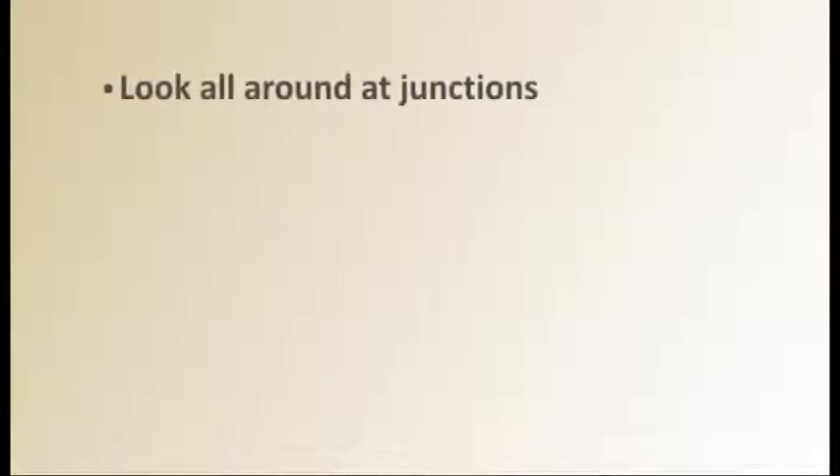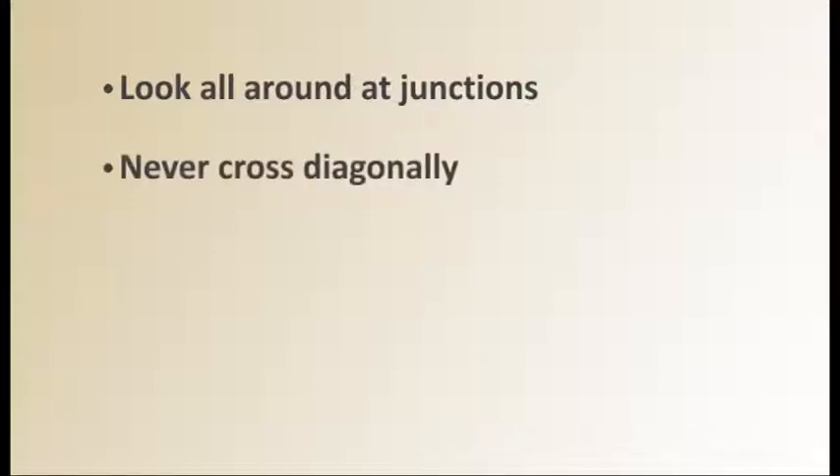Remember, at a T-junction you will need to look all around, including behind you, for traffic. Only cross when it is clear in all directions. At a crossroads, never cross diagonally — it is safer to cross twice.